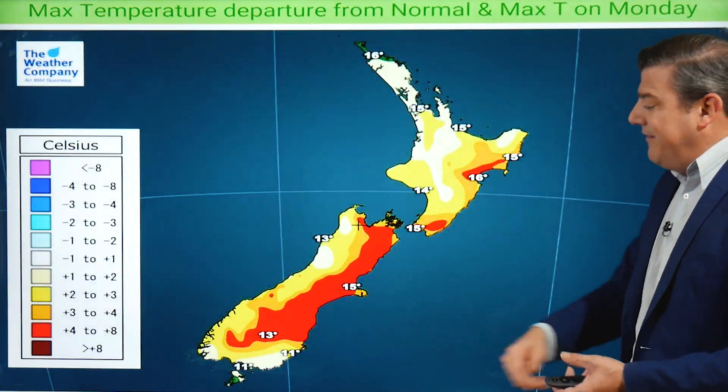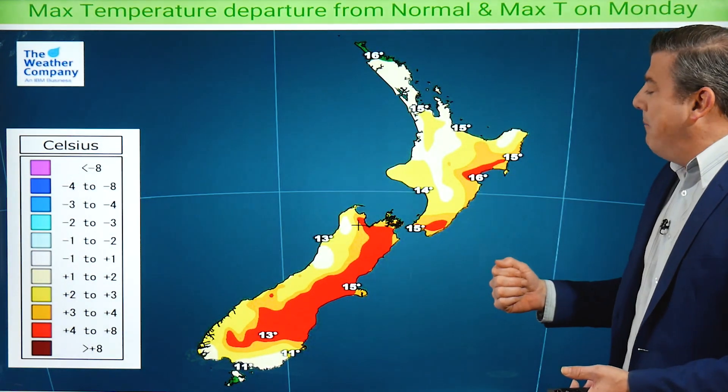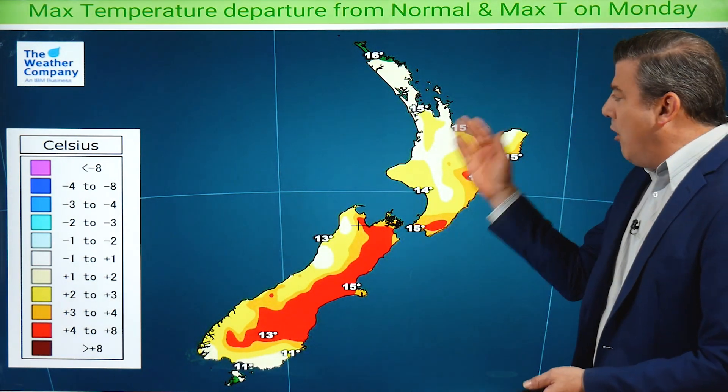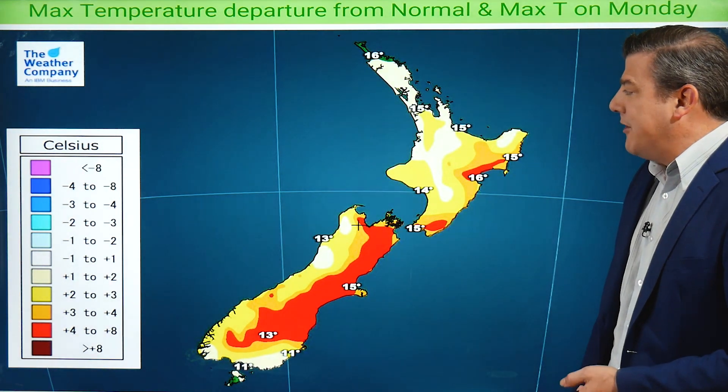So northerlies are at the top and southerlies at the bottom, and that's what we'll see reflected in the temperatures this week. Even the south is leaning warmer than average, although only a little bit. Most areas shown in red and gold are leaning a couple to several degrees above normal across Monday afternoon — only the far north is pretty much bang on average.